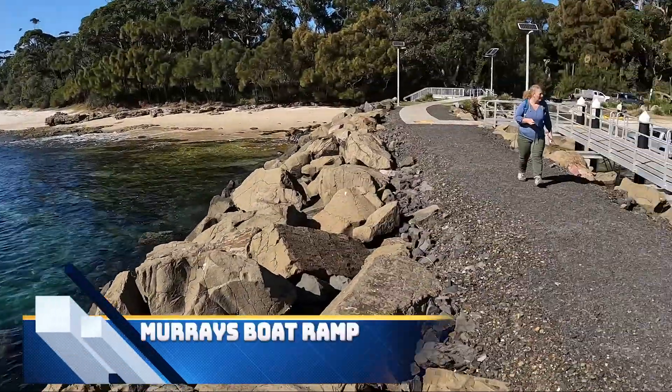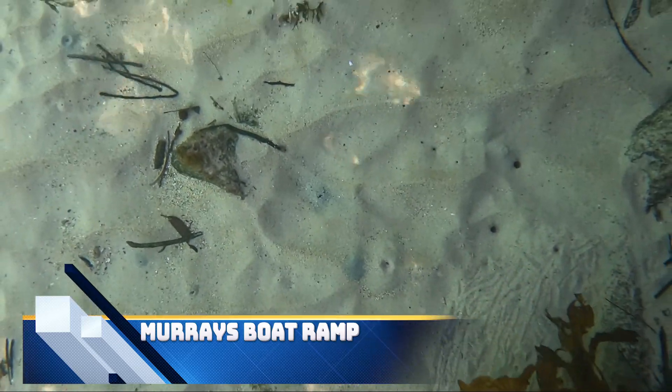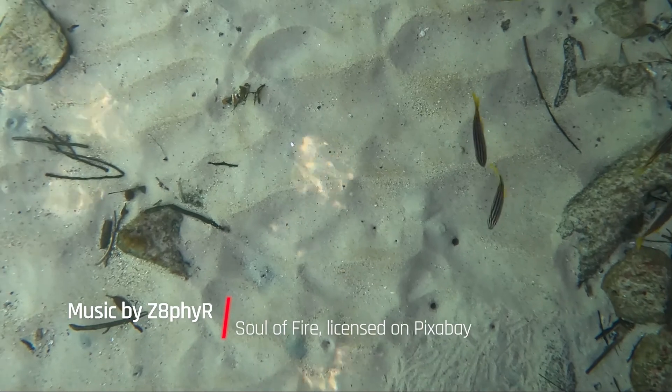Murray's boat ramp is the main point of access for boats in the area. While we were there, there were plenty of people fishing, although not many fish appeared to be caught.